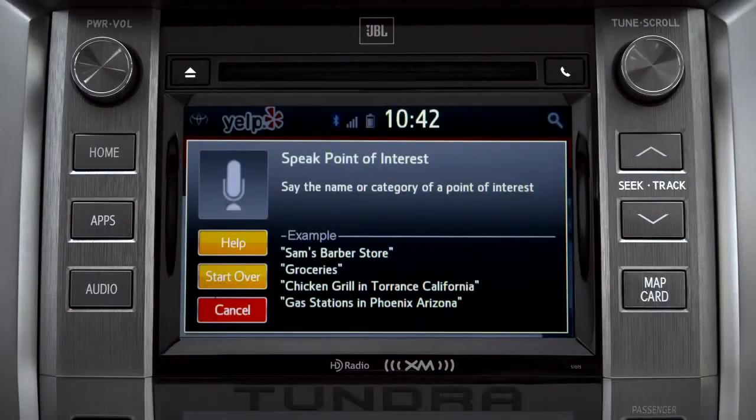Sample Yelp commands appear on the screen. Say the name or category of a point of interest. For this example, we'll say 'coffee shops.'